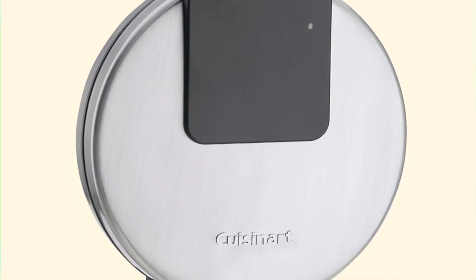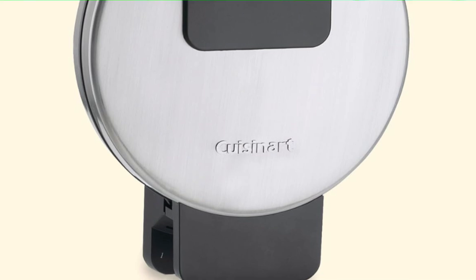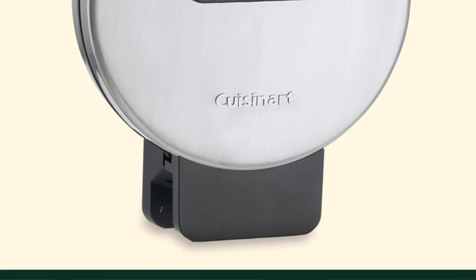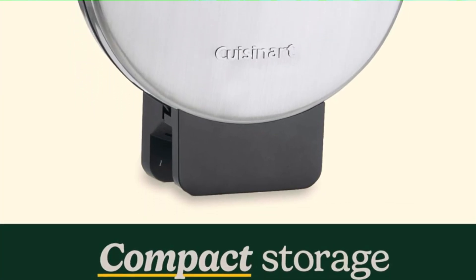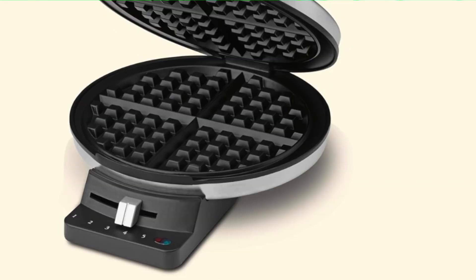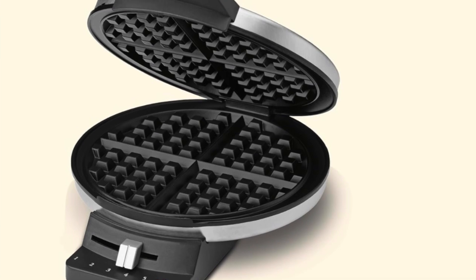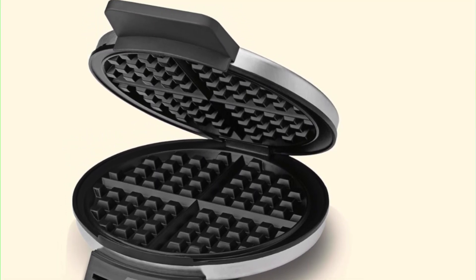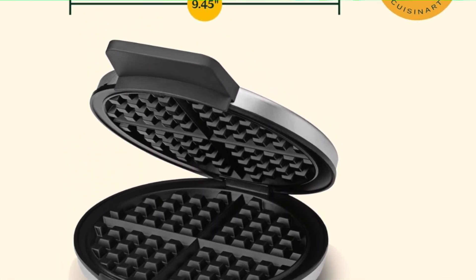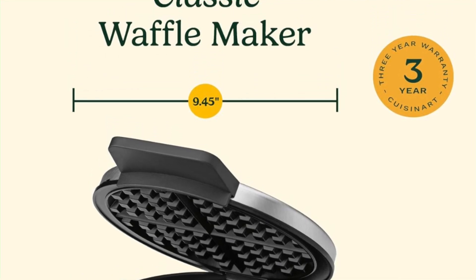Indicator lights as well — red means stop, green means go, simple enough that even your half-asleep self can understand it. No more guessing games with your breakfast, just straight up waffle action when it's time to dig in. And compact stainless steel design — it's got a slick brushed stainless steel exterior, so even though it's budget friendly, it still looks like it belongs in a posh brunch spot. Plus it's compact enough to tuck away neatly.